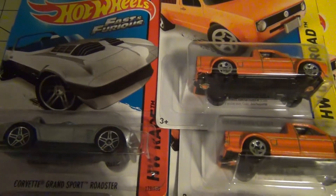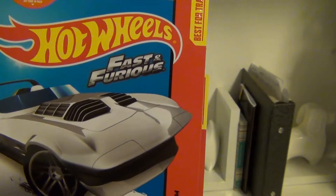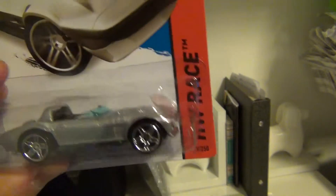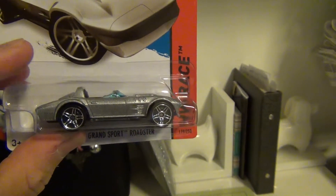I will begin with the Corvette Grand Sport for the Fast and the 40s edition. The one on the top — you cannot see the Corvette logo over there, but on this one you can differentiate the logo, so it really looks awesome in the silver color.